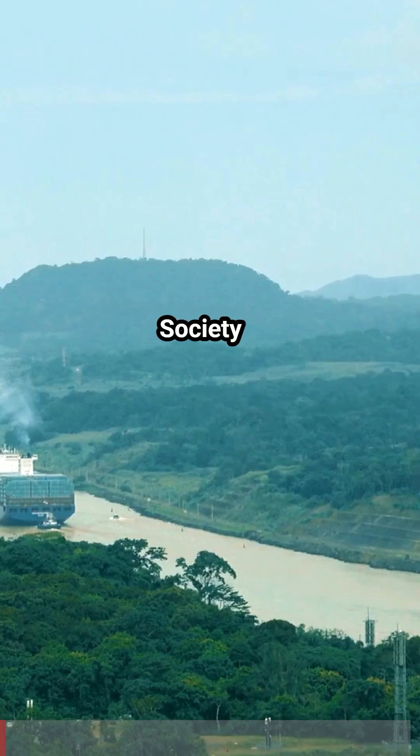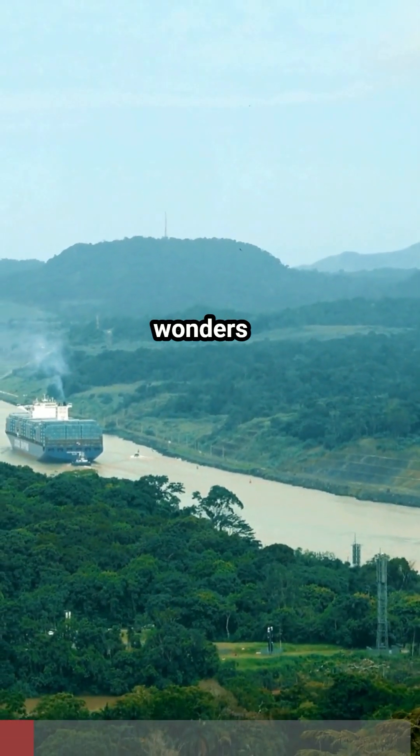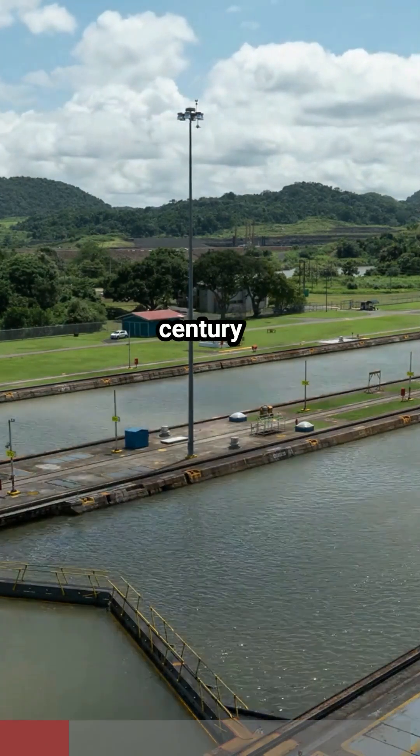In 1994, the American Society of Civil Engineers ranked the Panama Canal as one of the seven wonders of the modern world, and called it one of the greatest civil engineering achievements of the 20th century.